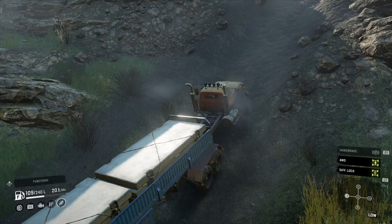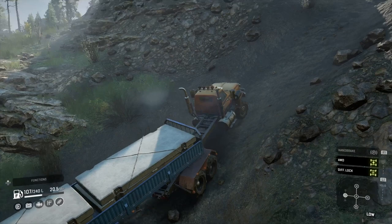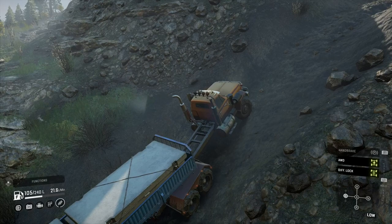Definitely give it the first hill - it did do that in the end. The second one, maybe, but I wouldn't bank on it. Take a load.